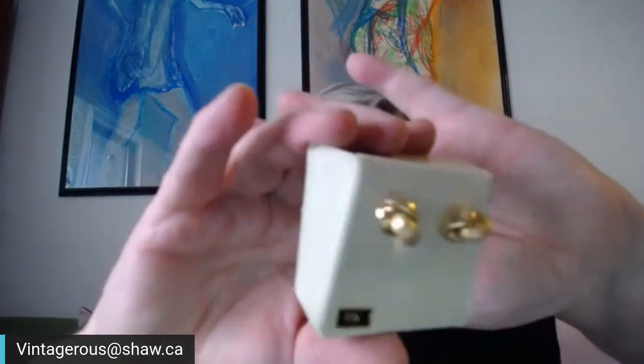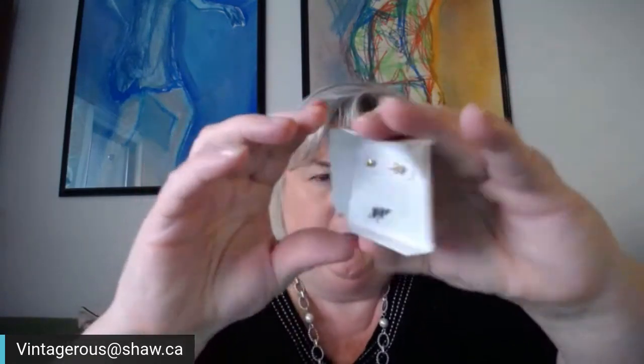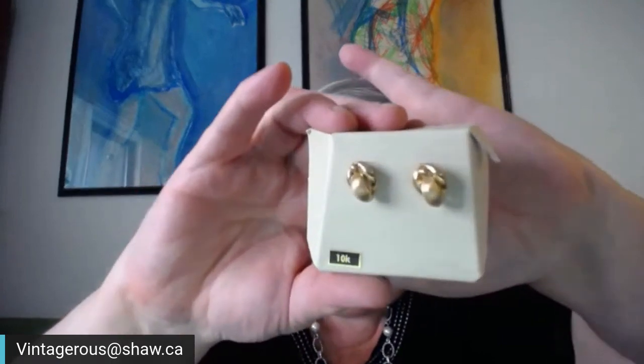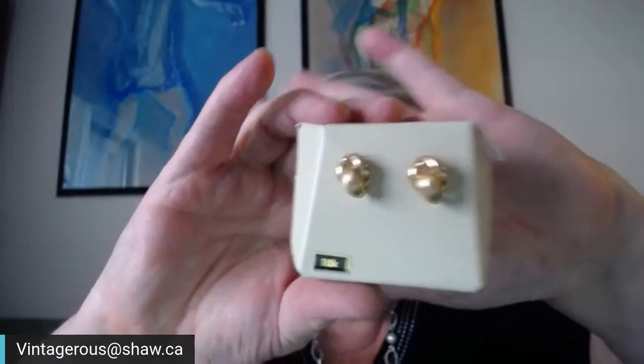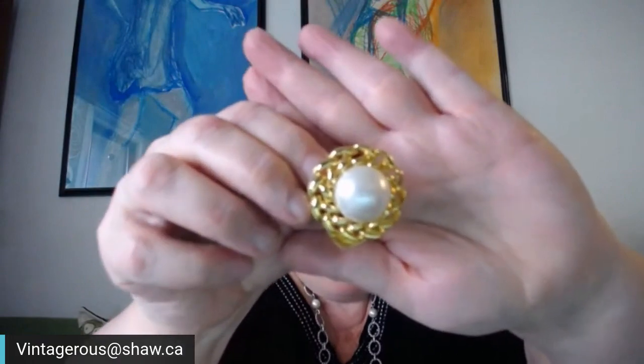Oh, these are nice — they say 10 carat gold. Really nice stud earrings — simple and elegant. 10 carat, that's wonderful! And a Burberry of London pin — a nice gold pin with a four-leaf clover type design. And a scarf pin or scarf clip, gold with a pearl tone. Beautiful.